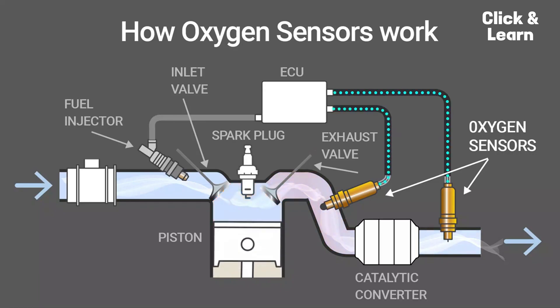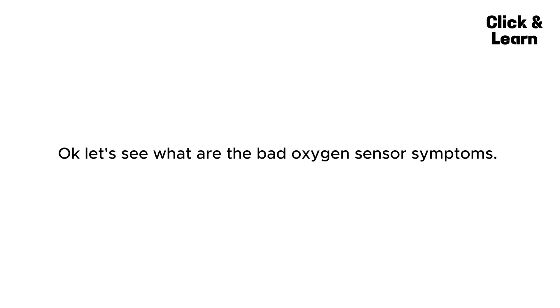Regular maintenance and timely replacement are crucial for sustained performance. Now, let's see what are the bad oxygen sensor symptoms.